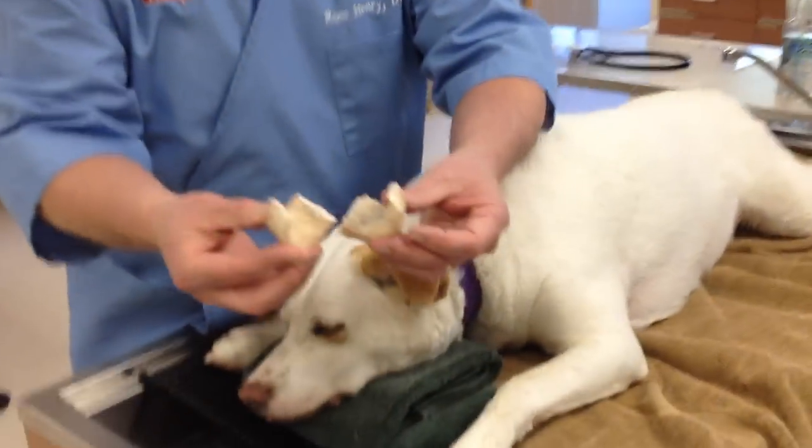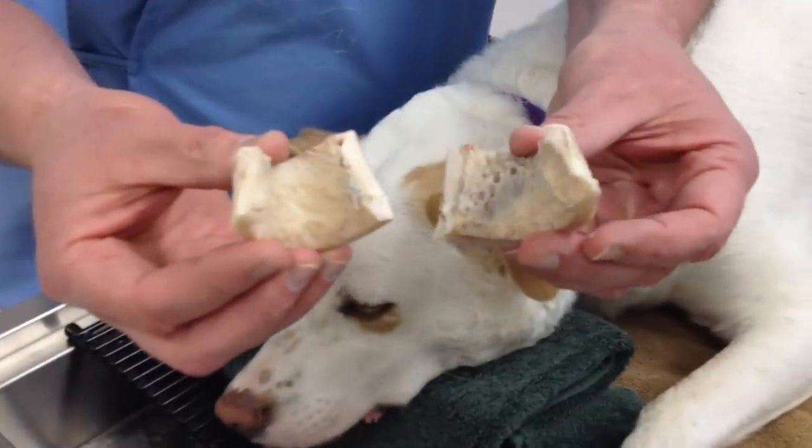It's been about 15 minutes now and Daisy's resting comfortably. Once we got her sedated, I could not remove the bone with lubrication. So I took a bone saw — really it's a wire — and we were able to cut the bone into two pieces and remove it safely from her jaw.